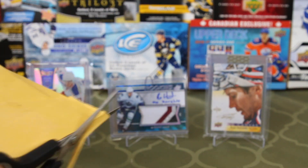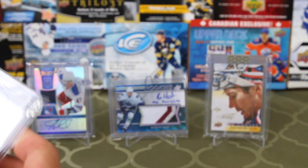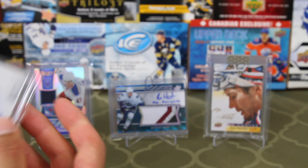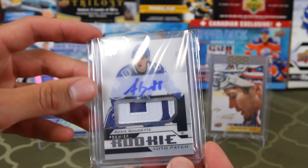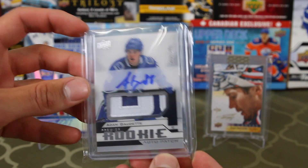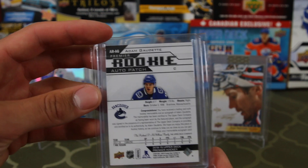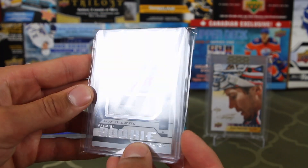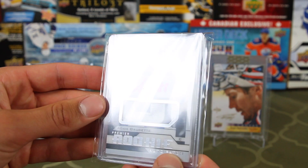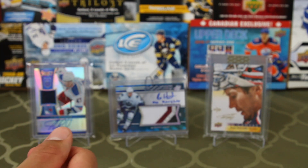We're ripping through these today. This is a nice one everyone — boom! Adam Gaudette Rookie Patch Auto from Premier. Looks like it's part of the Vancouver plates — the U, possibly from Vancouver. That's a sweet card, it's $249. Is that a sticker? No, I think that's all on-card. That's a sweet PC add.